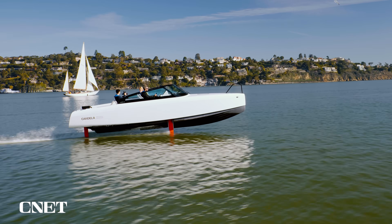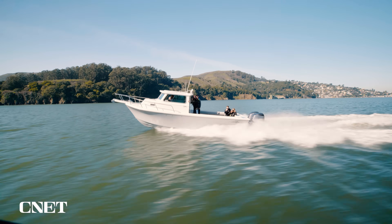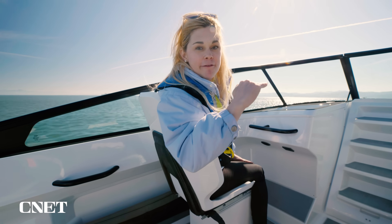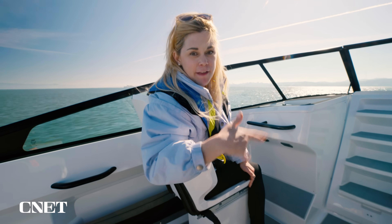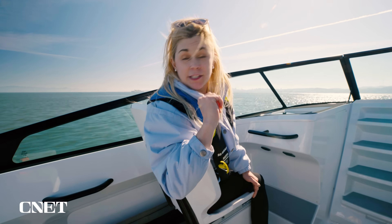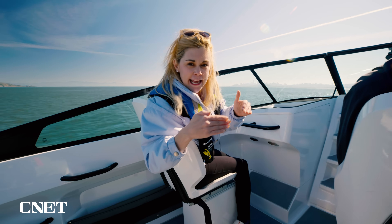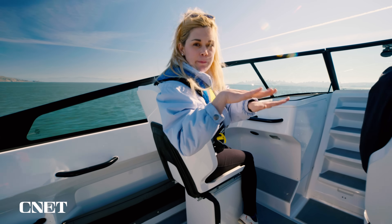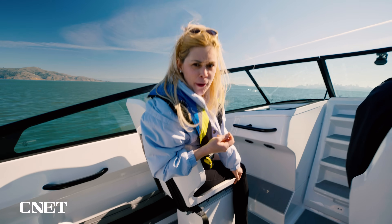You can actually see, riding alongside that powerboat, the wake coming off it — and we're still riding above that, not getting buffeted even though there are all these waves coming off that speedboat next to us. I can feel a little bit of jostling, but even then you can feel this boat correcting and stabilizing itself. It's like having a gimbal for your boat — it's really cool.